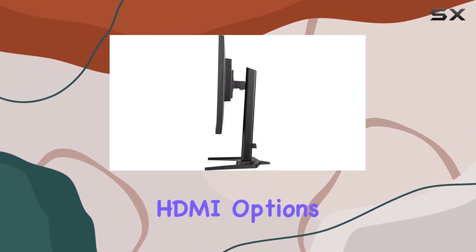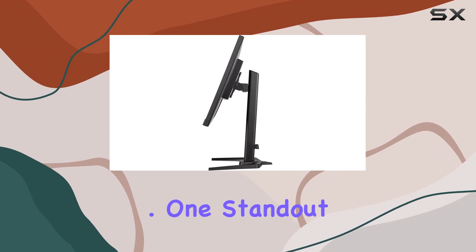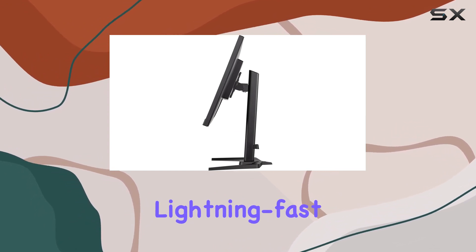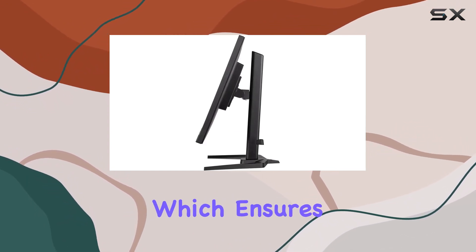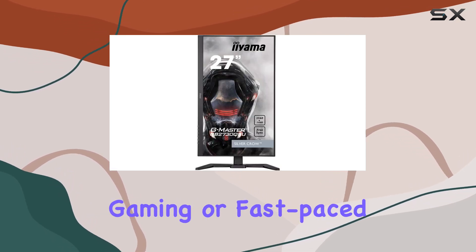Connectivity-wise, it's versatile with USB and HDMI options, making it compatible with various devices seamlessly. One standout feature is its lightning-fast one millisecond response time, which ensures smooth transitions and minimal motion blur, perfect for gaming or fast-paced work.